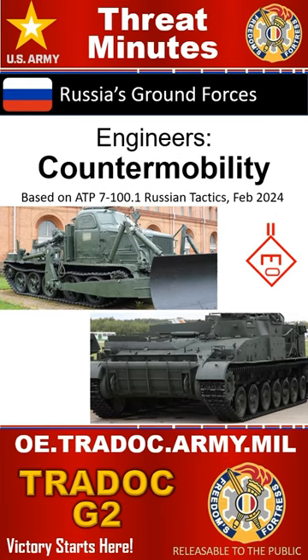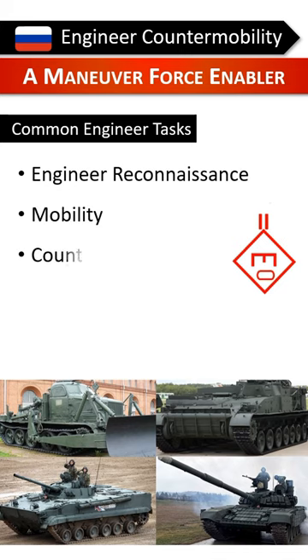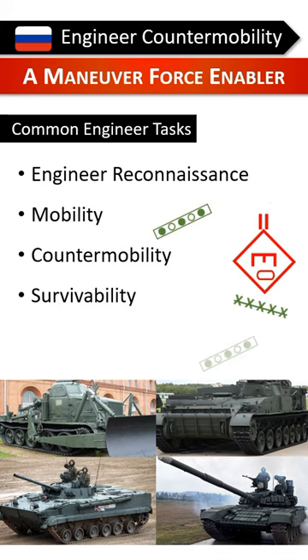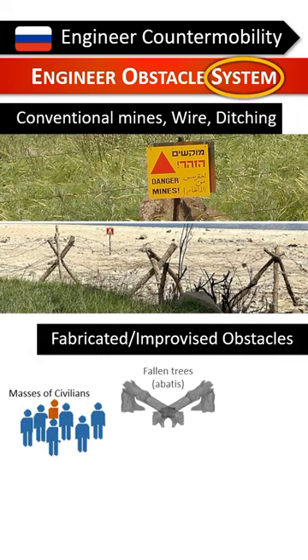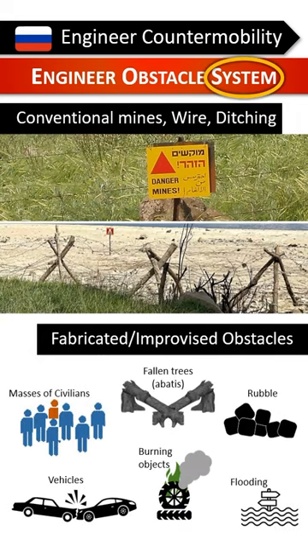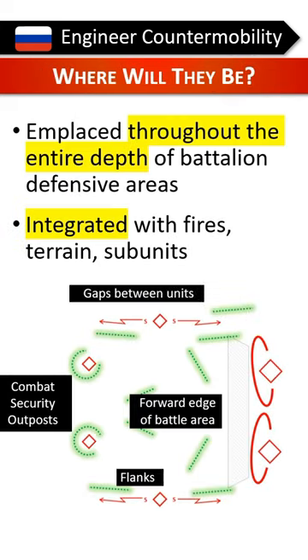This is Russian counter-mobility. Russian defensive engineer support includes many activities, but counter-mobility is particularly important. Russian forces use a range of conventional counter-mobility capabilities, as well as improvised and unconventional methods. They will be emplaced throughout the entire depth of defensive areas.